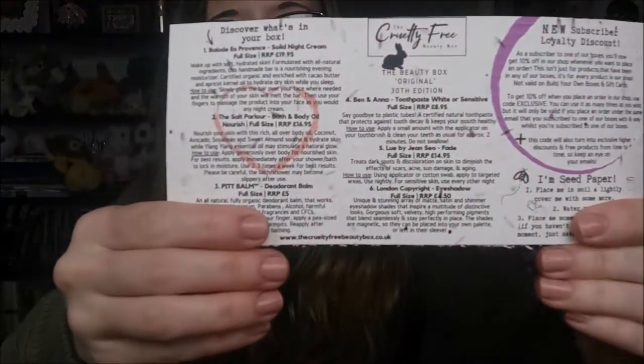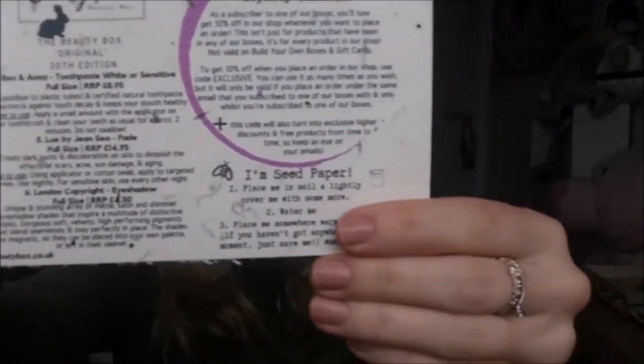So again we have our beautifully presented seed paper with all the information of our box on it, which I still to this day think is a lovely idea because you want to be using as much as you can. I've still not had a chance to plant my others, but we'll get there when all the storms go.